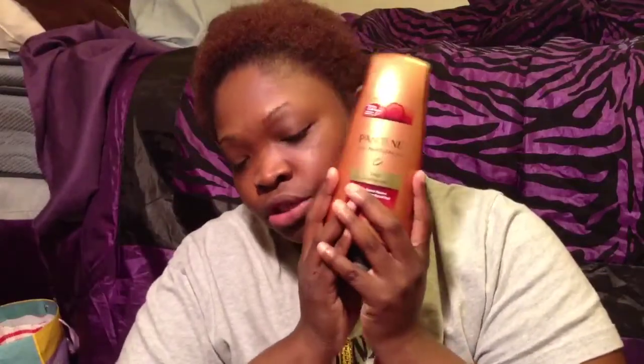I have not been deep conditioning my hair like I should have, and because of it I have suffered some breakage and some extreme itching. So I decided to not use my regular ORS replenishing conditioner that I usually use to deep condition my hair because it just wasn't working. So I decided to go pick up the deep conditioner by Pantene, the Truly Natural deep conditioner.